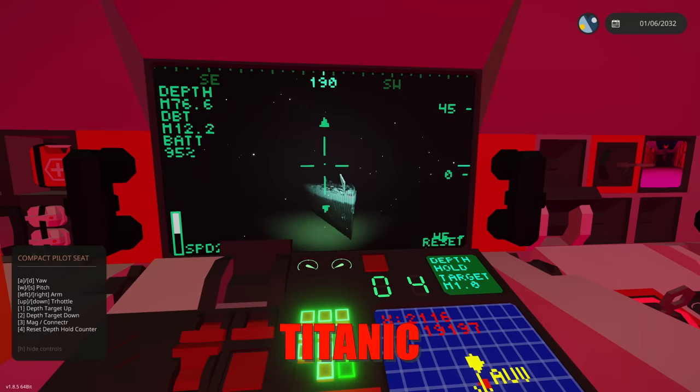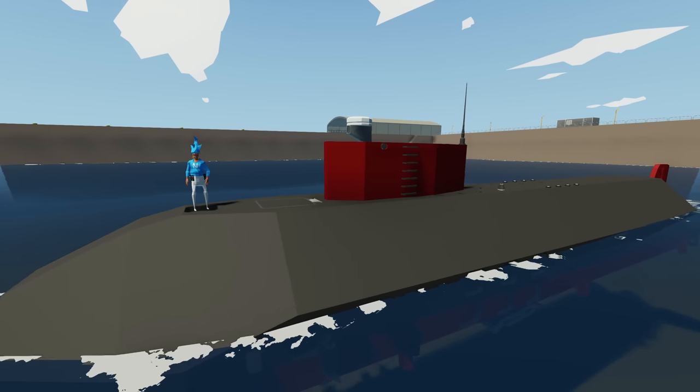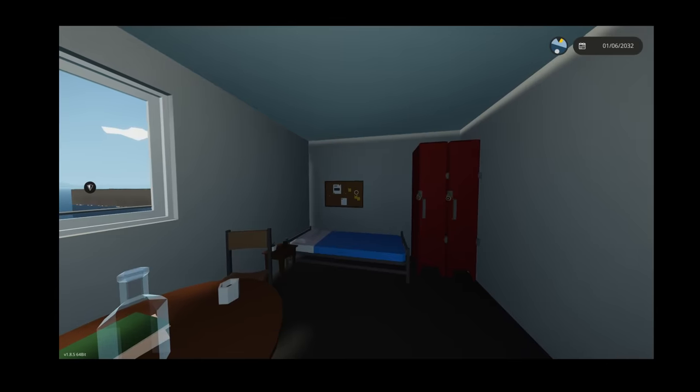Today we're going to be exploring the sunken RMS Titanic using my research submarine. Let's get started. Wait, what's that? We're getting alerts saying they actually found the Titanic.